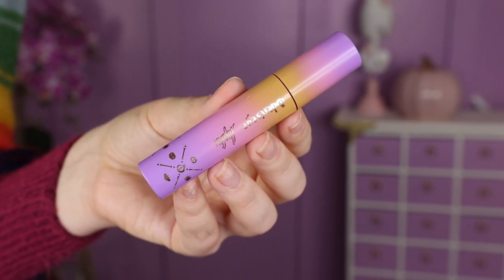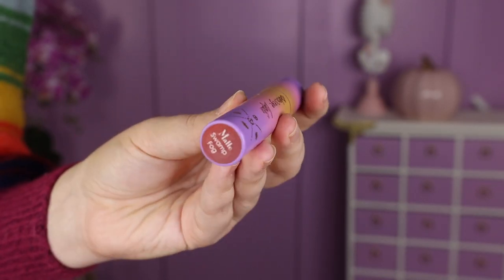And then like I said, there are five different lippies. The packaging is super, super pretty. It just says Odin's Eye and Yelica, and it's like this purple, yellow, orangey ombre moment happening.